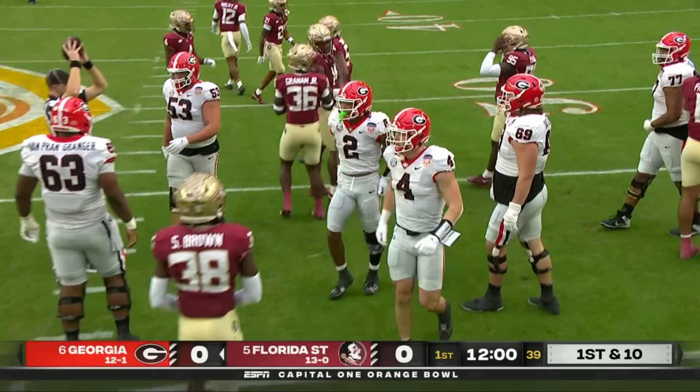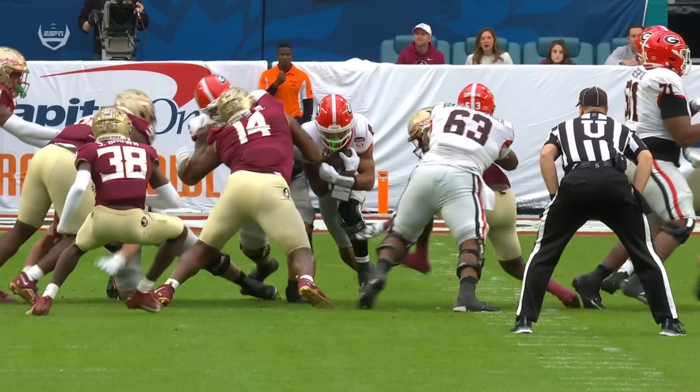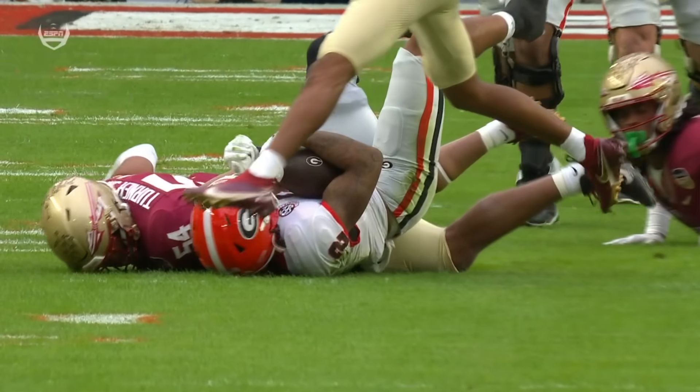The zone run is the bread and butter run for the Georgia Bulldogs. They're climbing and getting into the second level, hats on hats. Kendall Milton at six-one, 220 — he is a load to bring down.